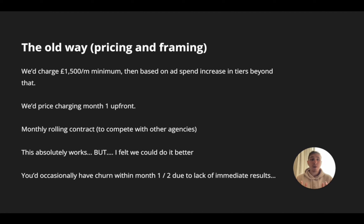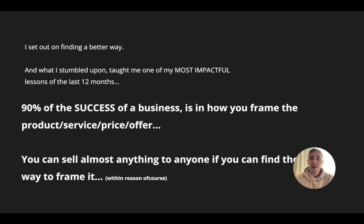Look, don't get me wrong, everything I'm saying here absolutely works, and it worked to get us to well over seven figures with our agency. But I felt like something was missing. I felt like we could do it better, because what occasionally would happen is we would have churn within the first one or two months due to lack of immediate results, and I was left sort of scratching my head. So I set out to find a better way.